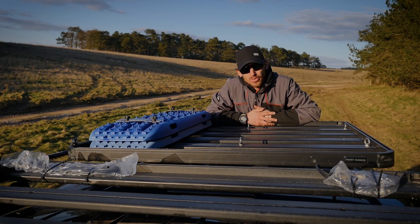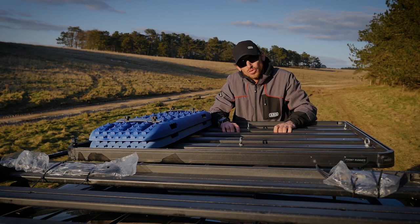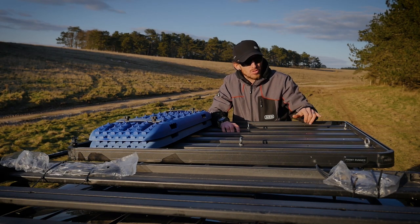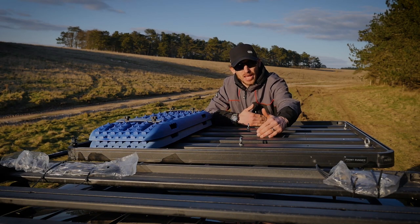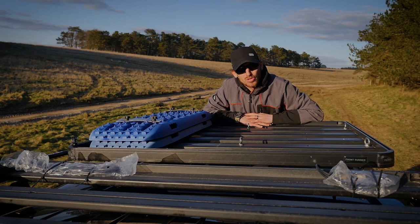Not only that, if you need to add more slats to your roof rack you can do that as well. If your roof rack comes with a certain amount of slats, you can add more into the slots that are already available to you.